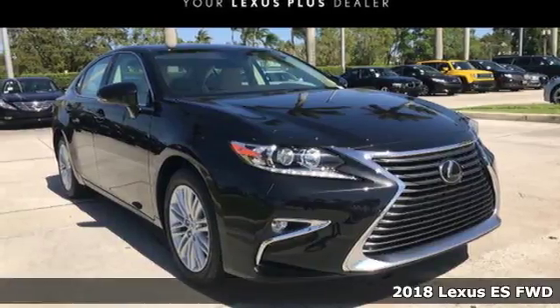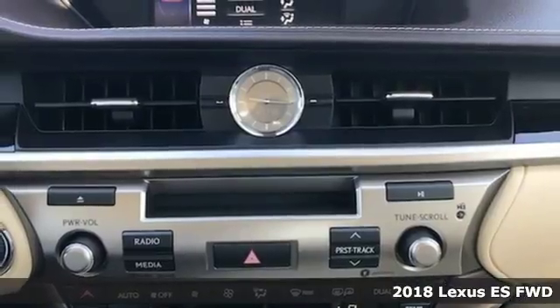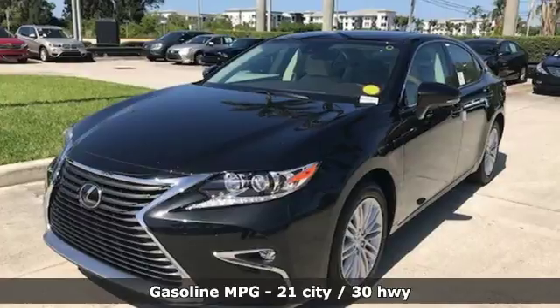It's a 2018 Lexus ES. Enjoy the exceptional world-class luxury of this stunning sedan filled with refined craftsmanship found in every single detail.